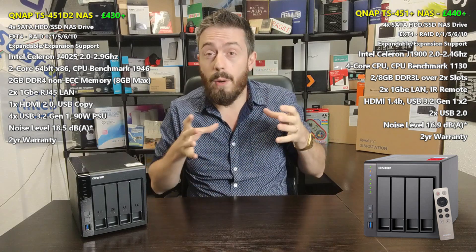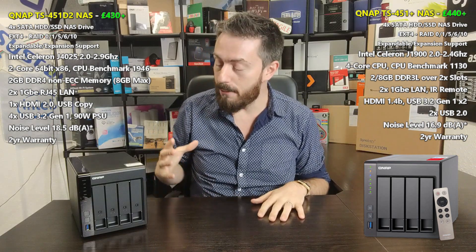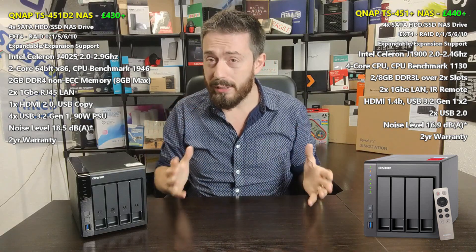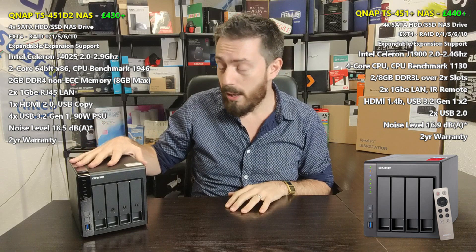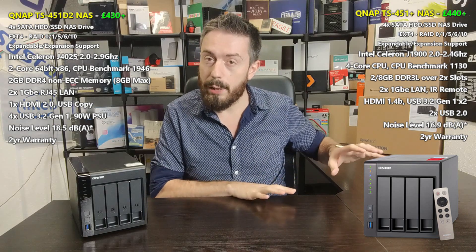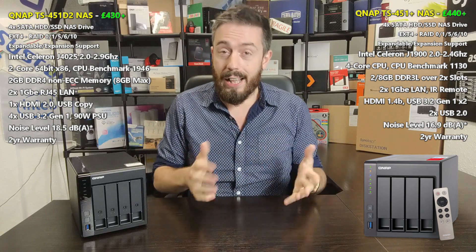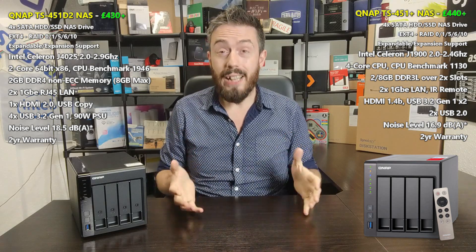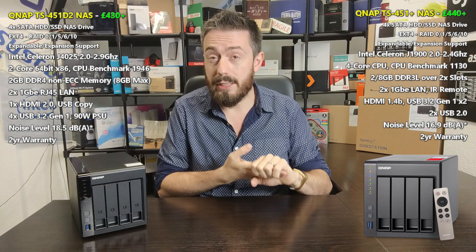Both are very petite, low-impact four-bay NAS devices, incredibly similar in design. They've got very similar chassis — almost identical in look — although the 451D2 is a two-tone charcoal and black gloss, whereas the 451 Plus is gray overall, still with that matte versus shiny two-tone thing. And both arrived with support for client applications on iOS and Android, as well as desktop and laptop systems on macOS and Windows.